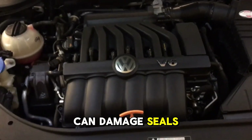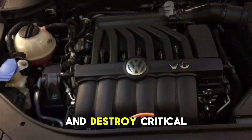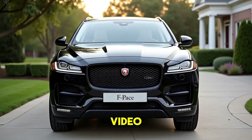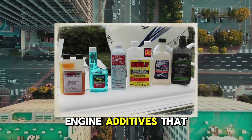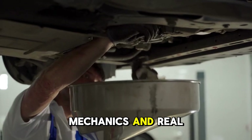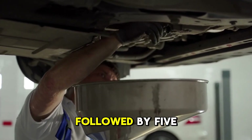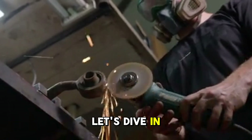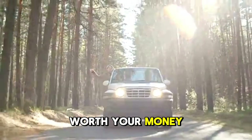In fact, they can damage seals, clog oil passages, and destroy critical components over time. So in today's video, we're revealing 13 engine additives that actually work, backed by science, mechanics, and real-world performance, followed by five additives you should never buy. Let's dive in with the ones that are truly worth your money.